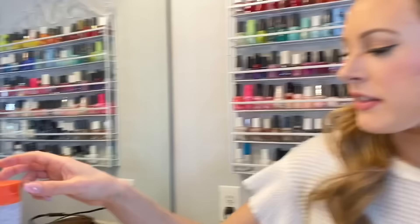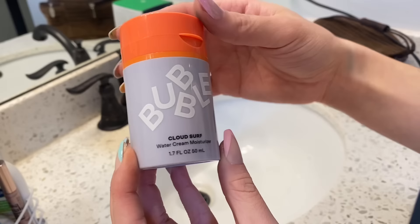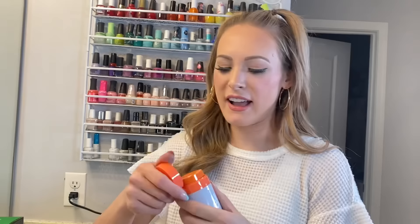Then we have this — another product by Bubble — and it's the Cloud Surf Water Cream Moisturizer. I'll be honest with you guys, I haven't used this too much because I keep my Bubble skincare in my second bathroom. Land of forgotten, guys.